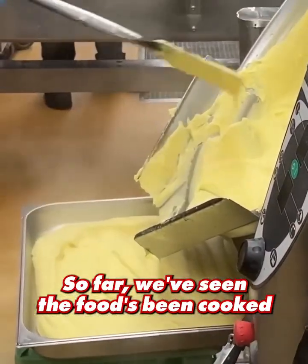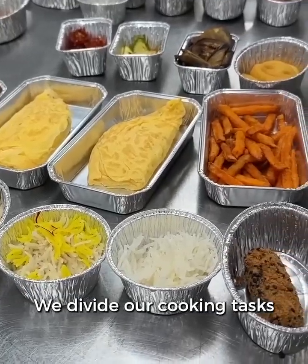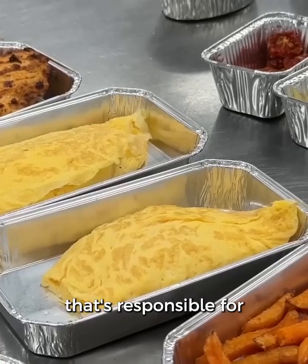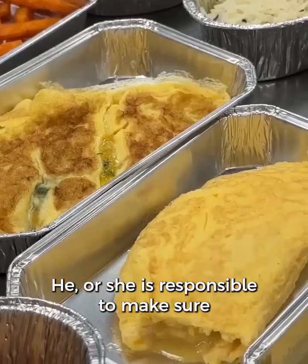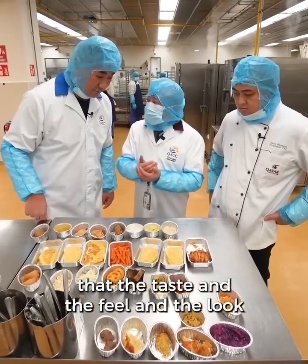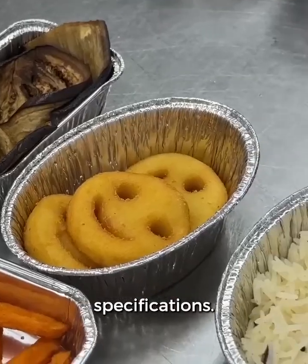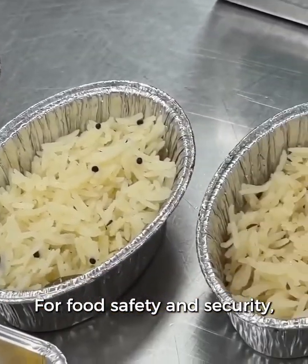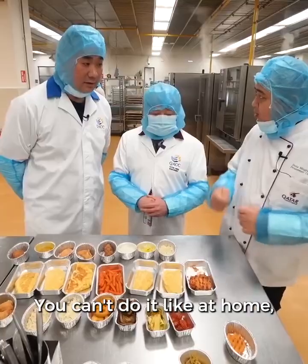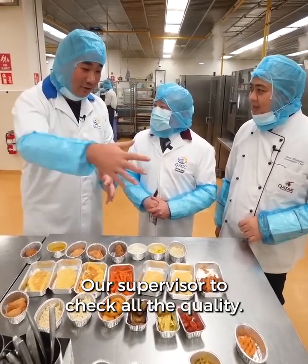So far we've seen the food being cooked, but here there is food tasting. We divide our cooking tasks into different cooking stations, and there is a senior chef responsible for each section. He or she ensures the taste, feel, and look completely fits our specifications. For food safety and security, we do not allow any staff to taste the food while they're cooking — they come here to a supervisor to check all the quality.